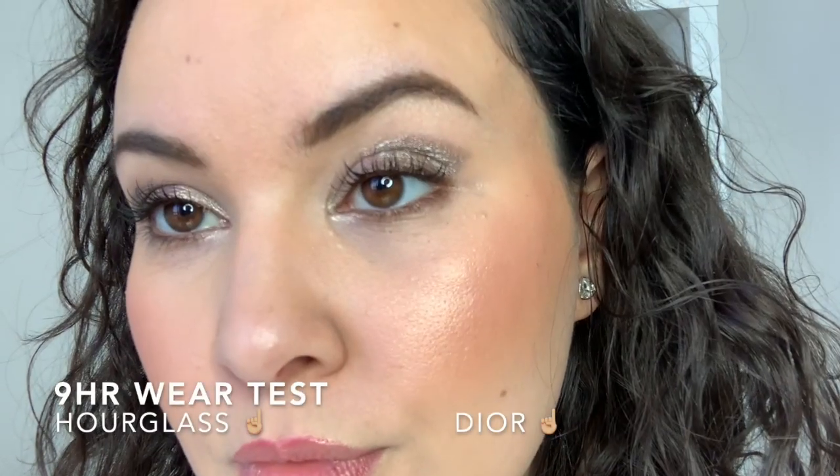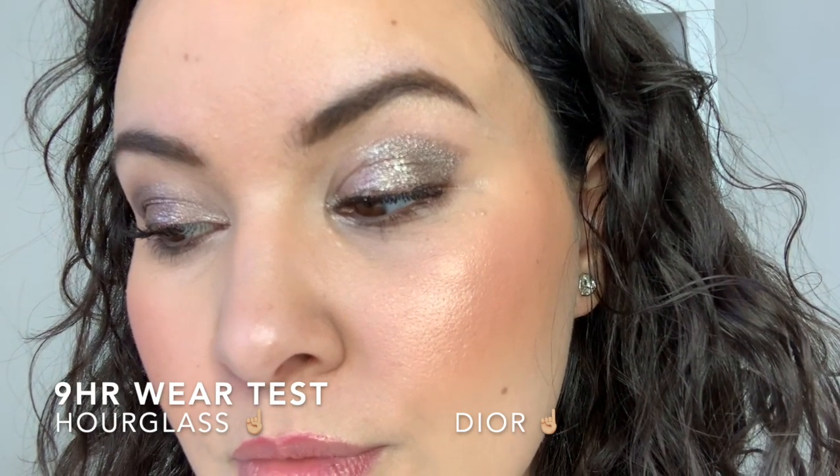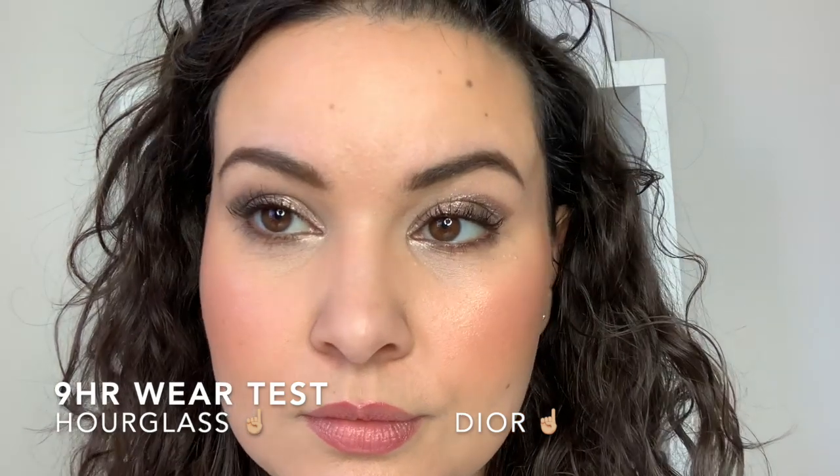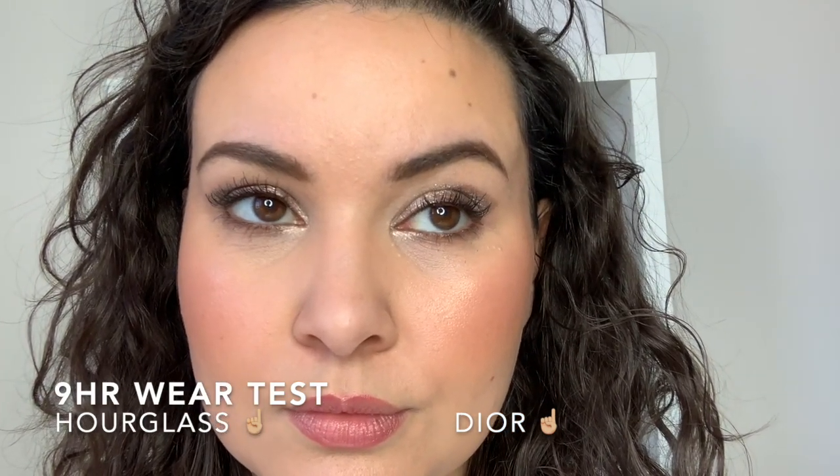The Hourglass concealer is described as crease resistant. Now, most concealers are going to crease somewhat — it's nearly impossible to be 100% crease-free unless your face doesn't move at all. If you talk, smile, or show expressions, your face is going to move. However, some crease much worse than others. Overall, I do prefer the Hourglass concealer. I like the coverage more, it's a little bit thicker, less product covers more, and I find that I look better wearing it.